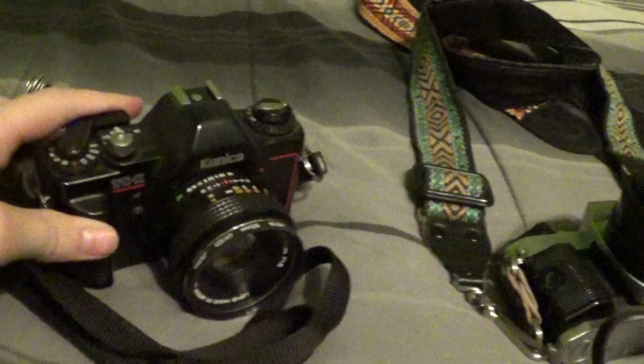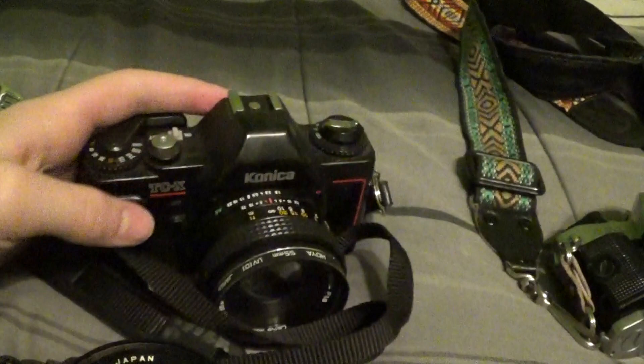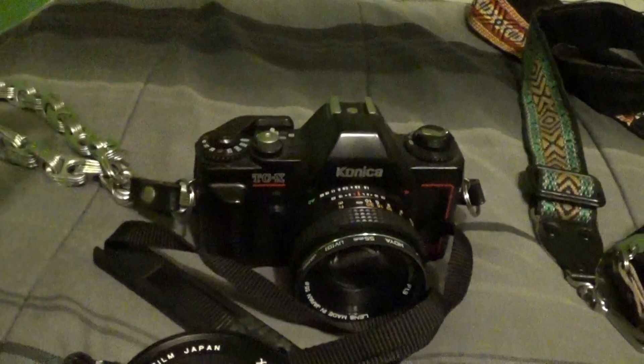The Konica TCX was given to me over Christmas, picked up at a price of $10. It's in great shape and working well. A neat camera and a great price — you can't beat those Konica lenses.